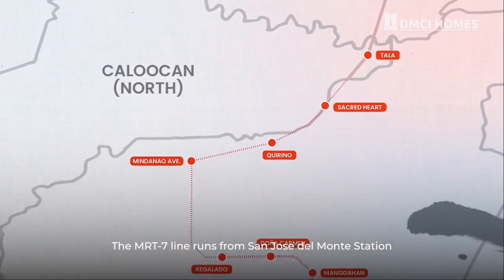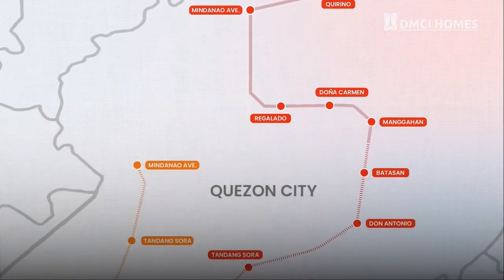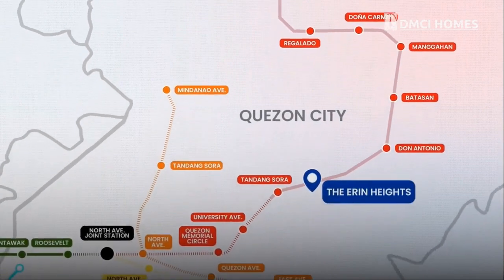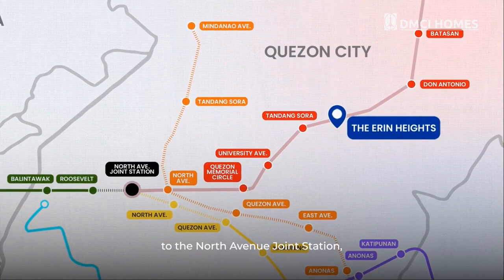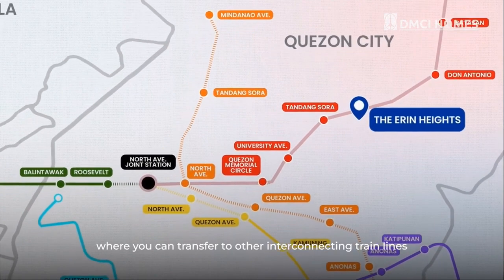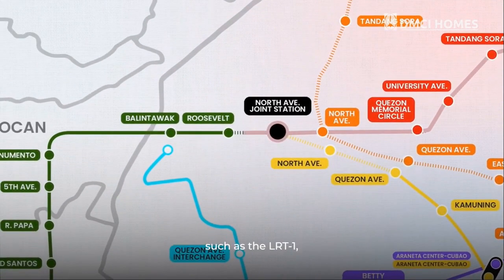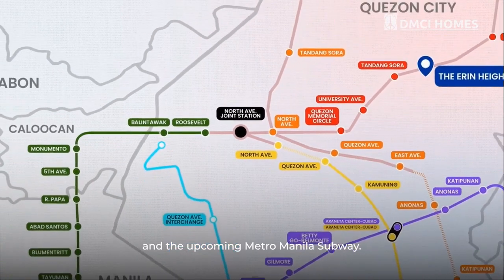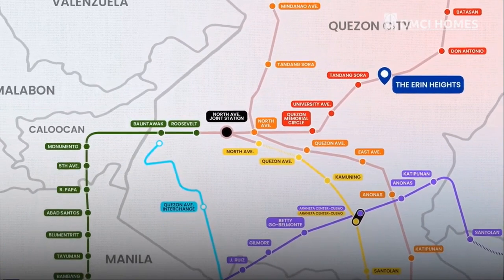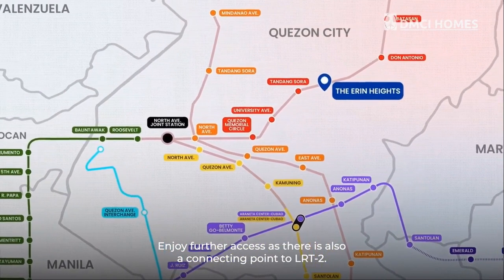The MRT-7 line runs from San Jose Del Monte Station to the North Avenue joint station, where you can transfer to other interconnecting train lines such as the LRT-1, MRT-3, and the upcoming Metro Manila Subway. Enjoy further access as there is also a connecting point to LRT-2.